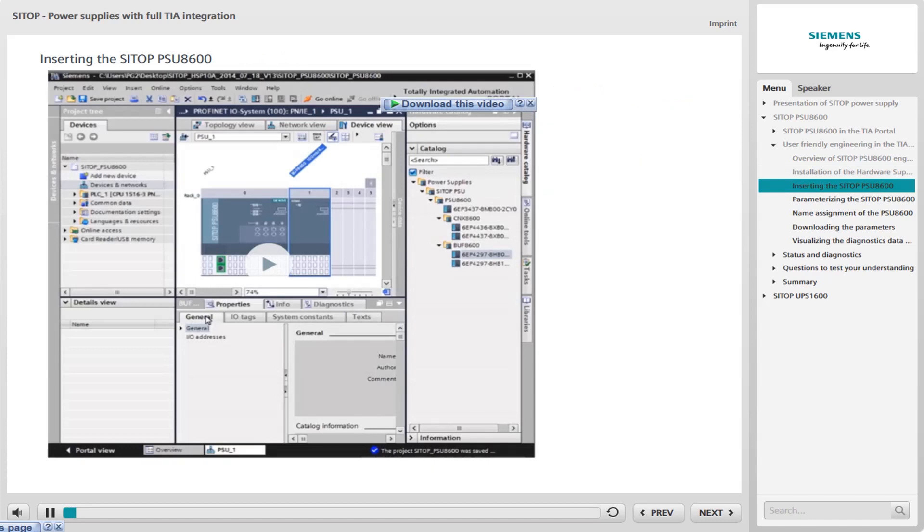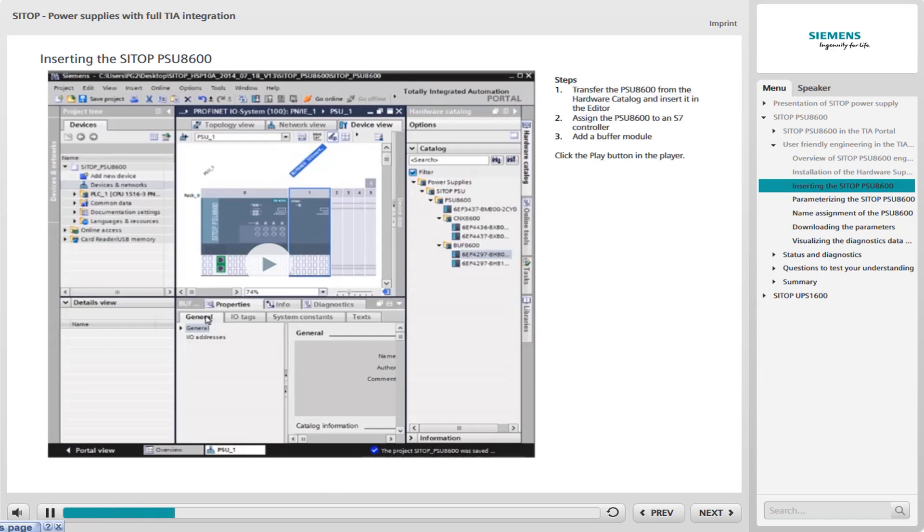We are now starting the second engineering step: inserting the PSU-8600 and subsequent configuring in the TIA Portal. You have already installed the PSU-8600 in your TIA Portal project as a hardware support package, and you now start to transfer it from the hardware catalog to the editor. In the second step, you assign the PSU-8600 to an S7 controller in the editor. Finally, you add a buffer module to the PSU-8600.